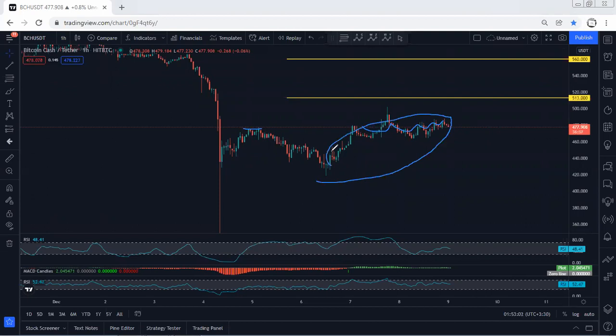For those traders who took the buy trade within this zone, you could either move your sublots to break even if you haven't taken profit yet, or book some profit — because whenever we see this kind of corrective move, the possibility of the next drop is very high.